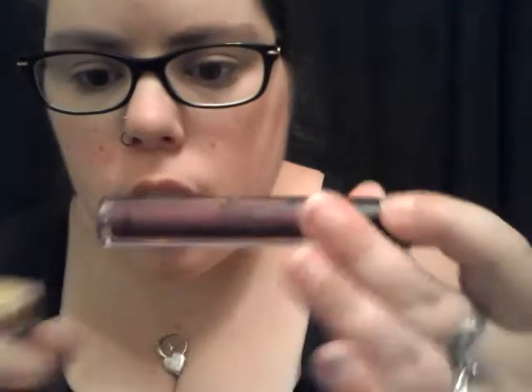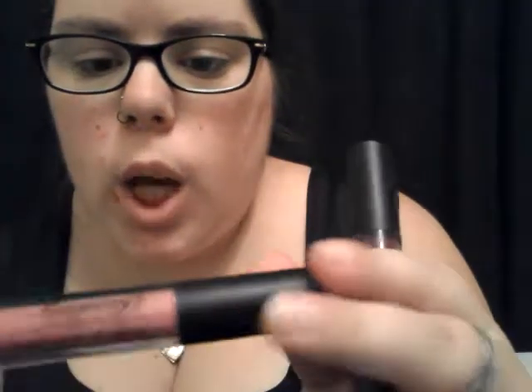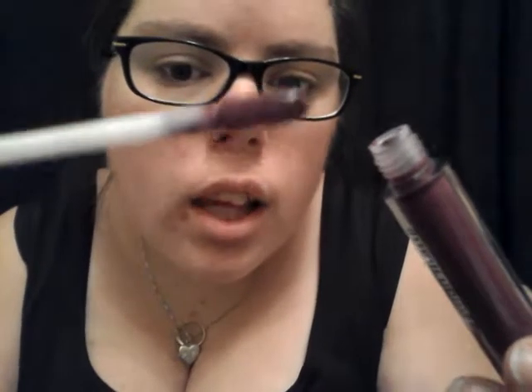I recently ordered some stuff from a website called banggood.com and I ordered some lipsticks. The first one that caught my eye — they call it Miss Young fashion matte, shade number 12 — it's kind of a burgundy-ish color. I also got another Miss Young fashion matte; it's kind of a pinky color. You've got your standard doe foot applicator and that is what the color looks like.